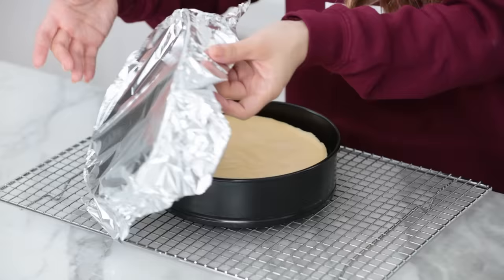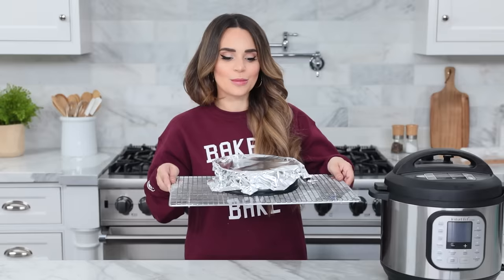The cheesecake is done cooking. Now we're gonna let it cool by removing the aluminum foil and letting it sit for about 30 minutes. After it's cooled, put the aluminum foil back on top and pop it in the fridge to set — the center of the cheesecake is slightly jiggly. I like to let mine set overnight for the best results.